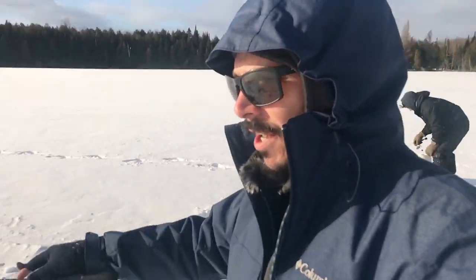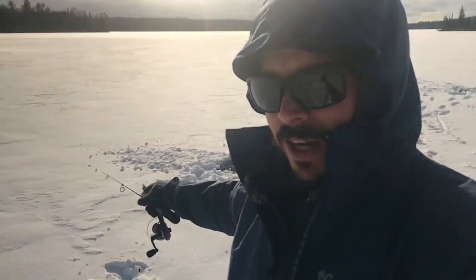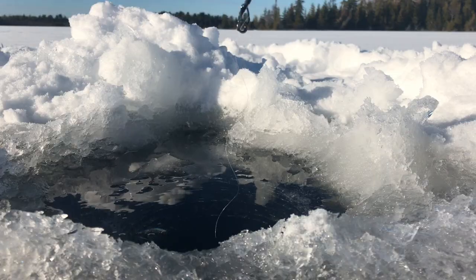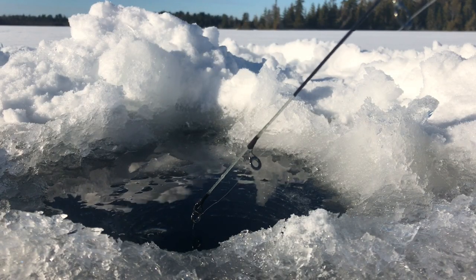We've got a few holes drilled. We have two tip-ups out — one right there and another right here. They've got some really lively minnows on there, so hopefully they're putting off good action and attracting the fish. We're going to jig some holes and see if we get some action that way.